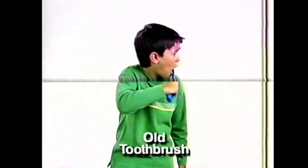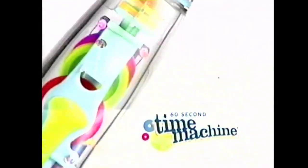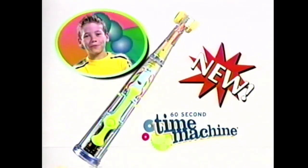Hey kids, when it comes to brushing, faster is better with the brand new 60 second Time Machine. It's the newest, latest, greatest, fastest way to brush.